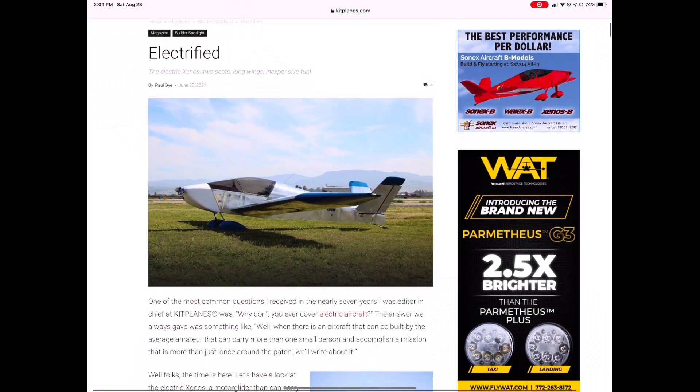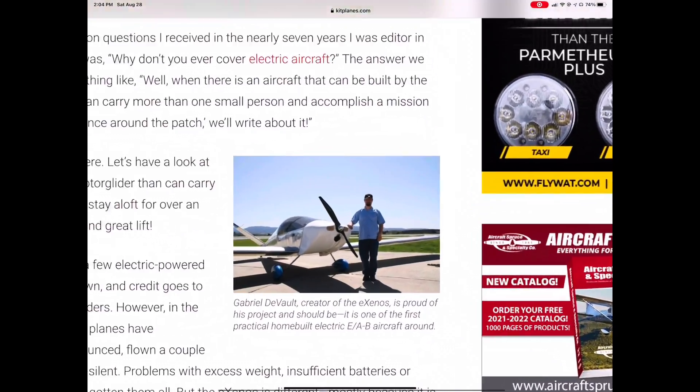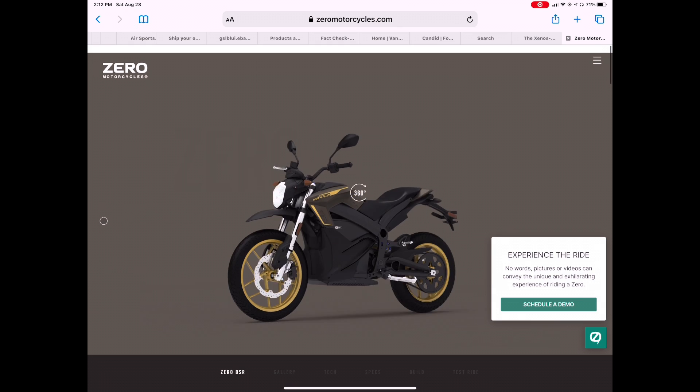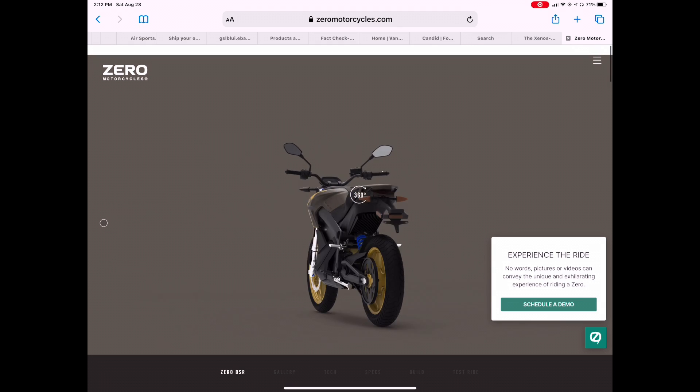Then enter Kitplanes magazine, who did an article on Gabriel DeVault, who made this electric airplane prototype. What Gabriel did was take a motor controller and 14.4 kilowatt-hour battery out of this motorcycle and put it in an airplane.